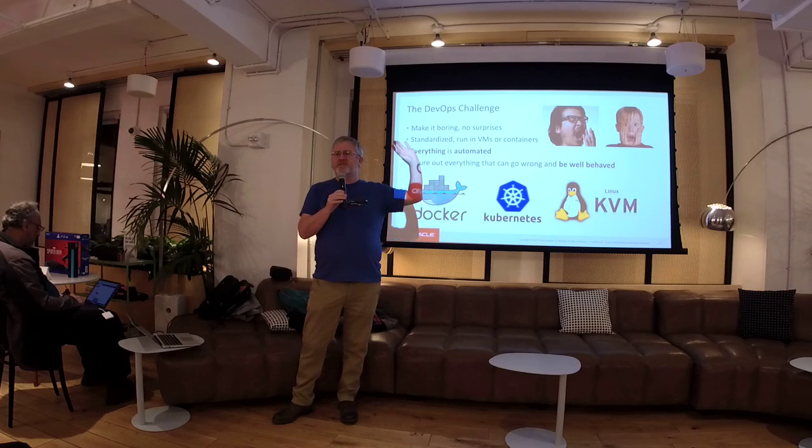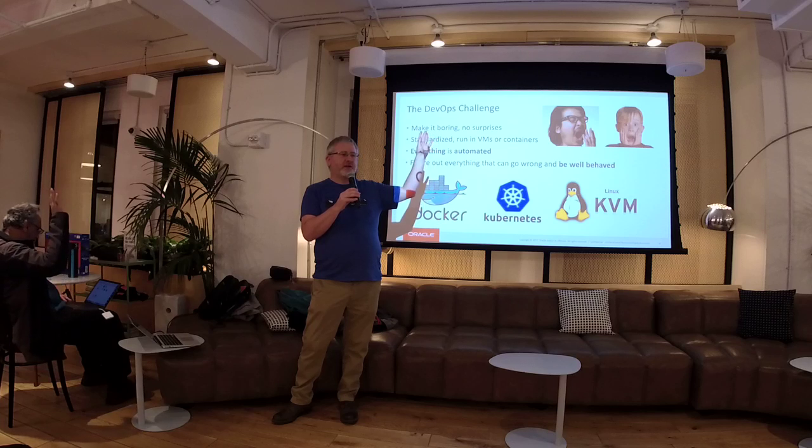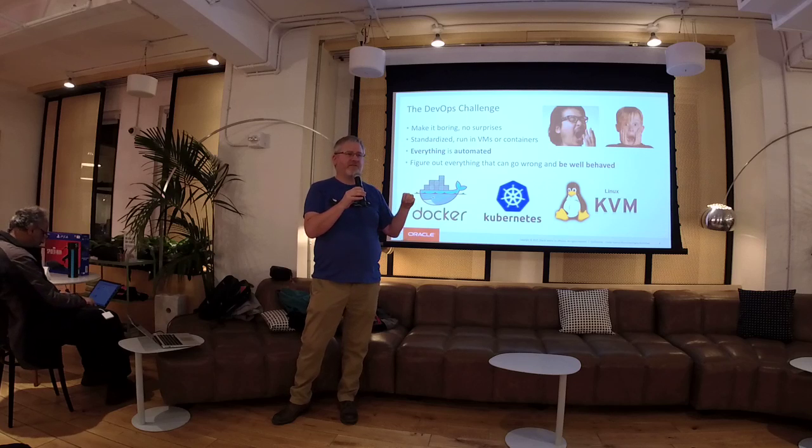Show of hands: how many of you have used Cassandra? MongoDB? Couchbase? Aerospike? Those are the technologies they use today. They want something faster, cheaper, and more highly available than those technologies.